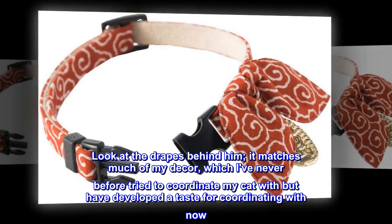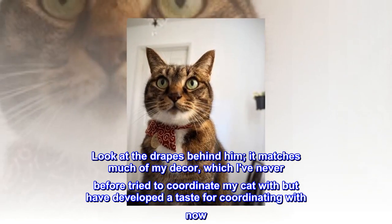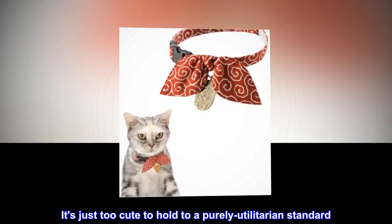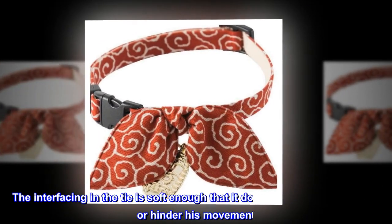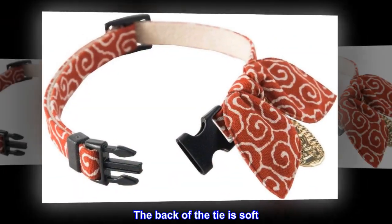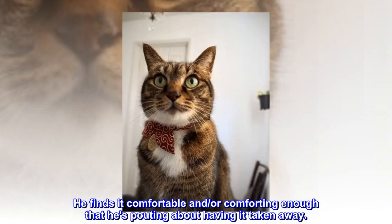Look at the drapes behind him — it matches much of my decor, which I've never before tried to coordinate my cat with but have developed a taste for coordinating with now. It's just too cute to hold to a purely utilitarian standard. It makes me smile every time I see it. And just as importantly, my cat loves it. The interfacing in the tie is soft enough that it doesn't jab at him anywhere or hinder his movement. The back of the tie is soft, and he finds it comfortable and comforting enough that he's pouting about having it taken away.